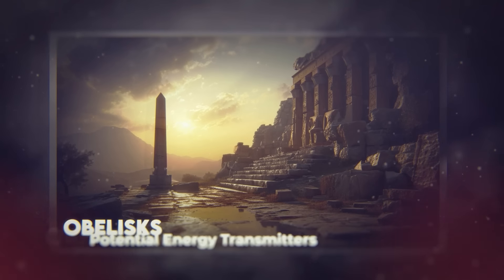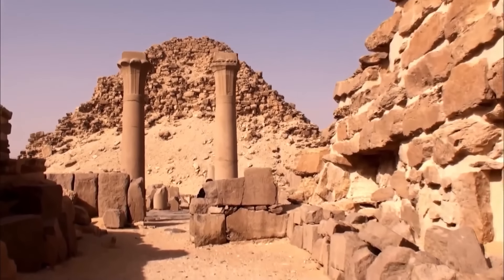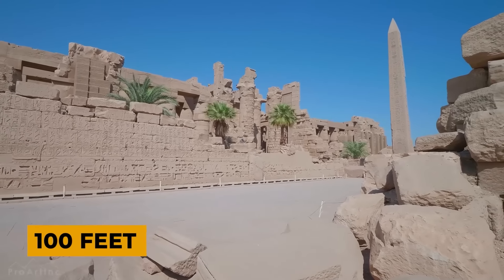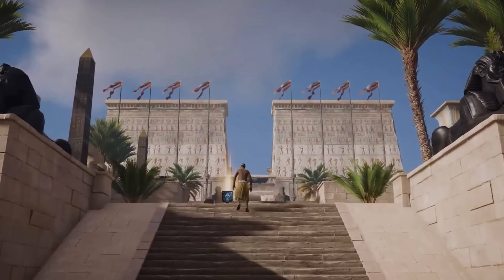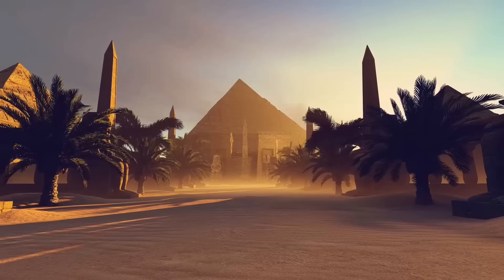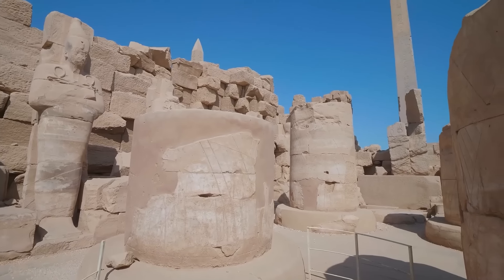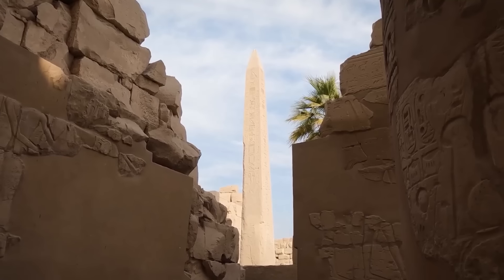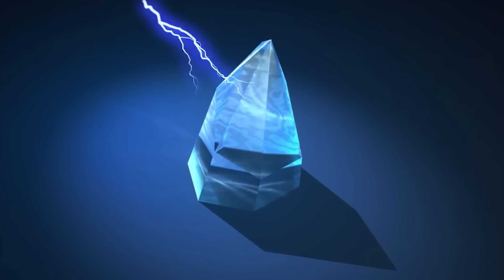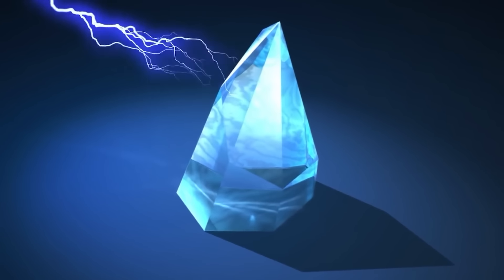Obelisks: potential energy transmitters. The ancient Egyptian obelisks, monolithic structures carved from single blocks of granite and reaching heights of up to 100 feet, have long been admired for their beauty and precision. Often associated with sun worship, these towering monuments have captivated the imaginations of countless generations. However, some researchers suggest that obelisks may have served a far more practical and even technological purpose, potentially acting as energy transmitters or components in a larger, interconnected power grid.